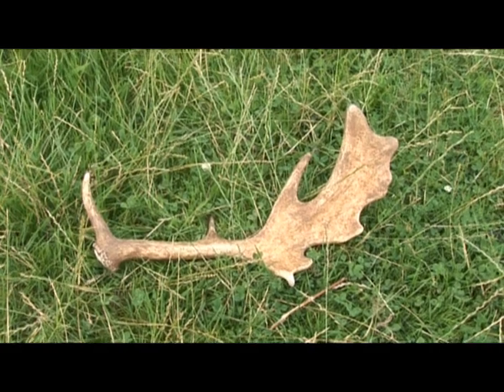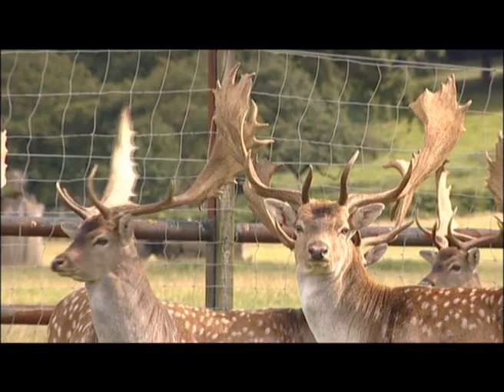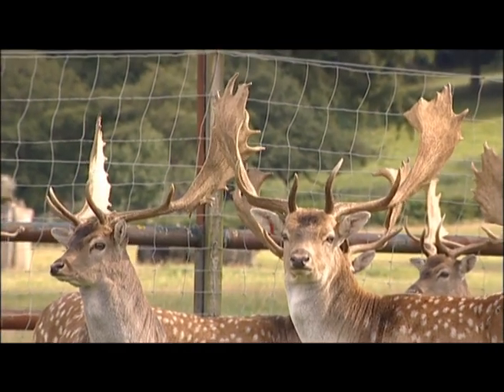Antlers are shed and regrow each year. Antlers usually have a branch shape and are made of just bone. And they're generally only found on males.